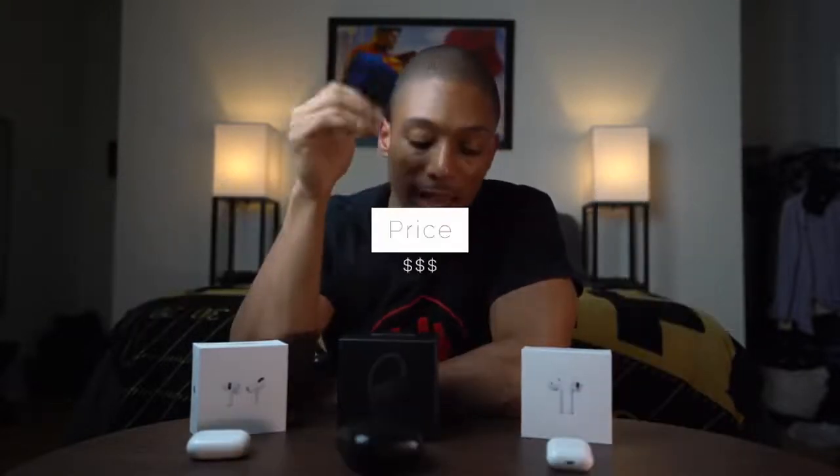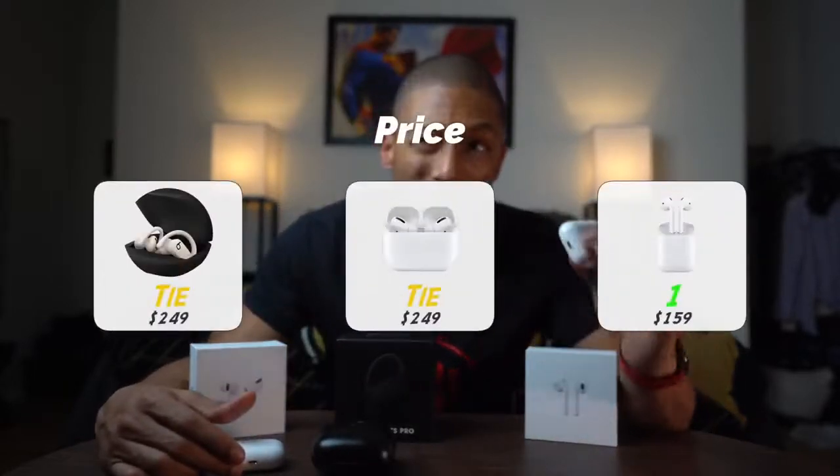The third category is price, and it's pretty simple. Numbers two and three are actually split between the AirPods Pro and the Powerbeats Pro because they are the same price — $249 out the bag. That's pretty expensive, but they do a lot more than the original AirPods. The AirPods take the top spot on price because they're $159, and if you look somewhere like D&H you can find them for around $145 — possibly under $150.